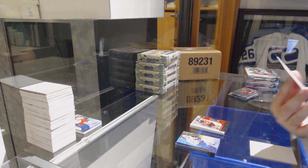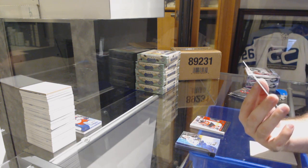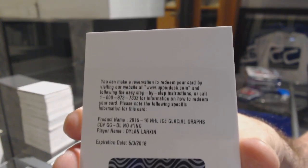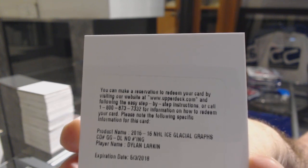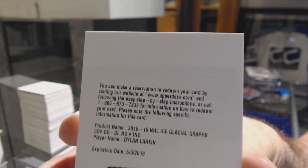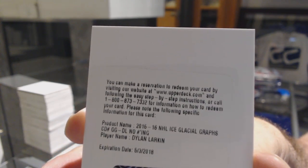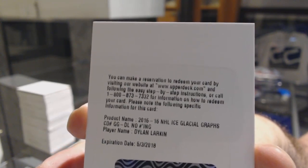We've got a Glacial Crafts Auto — Dylan Larkin for the Red Wings. Remember, guys, even if it's expired, you are guaranteed to get something of the same value. So don't be bummed.